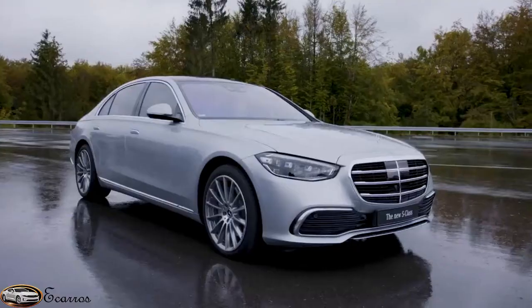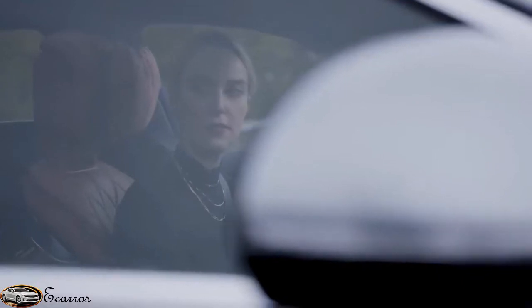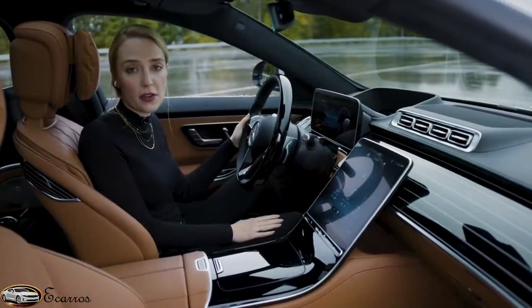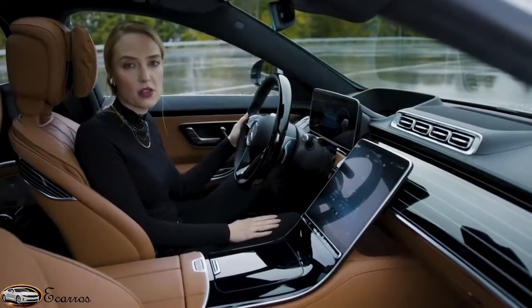My name is Maxi Vogel and I'm responsible for the holistic user interaction concept of our new S-Class. MBUX has tens of thousands of features, as you already know. But I'm going to show you my top three.